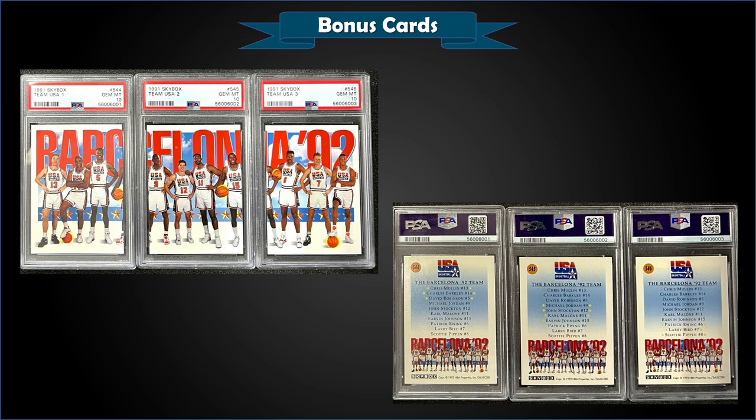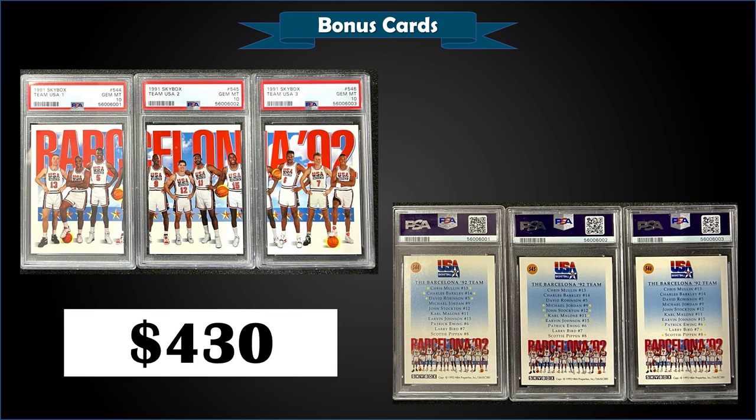From 1991 Skybox, we have a Team USA 3-card lot graded gem mint PSA 10, sold at auction for $430. I think this is the way to buy these — there are always listings with all three in gem mint slabs. Pops of the three cards are 399, 747, and 556. I think one of these grading companies needs to come up with a slab where you can have more than one card — maybe three cards in a horizontal arrangement with three separate grades in one slab. What do you guys think? Let me know in the comments.